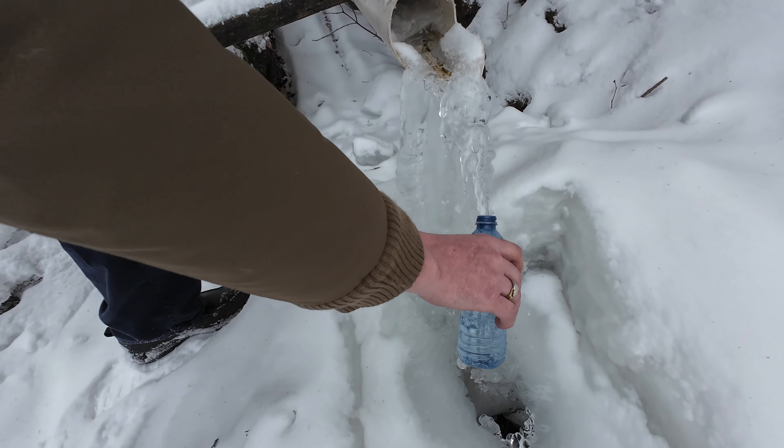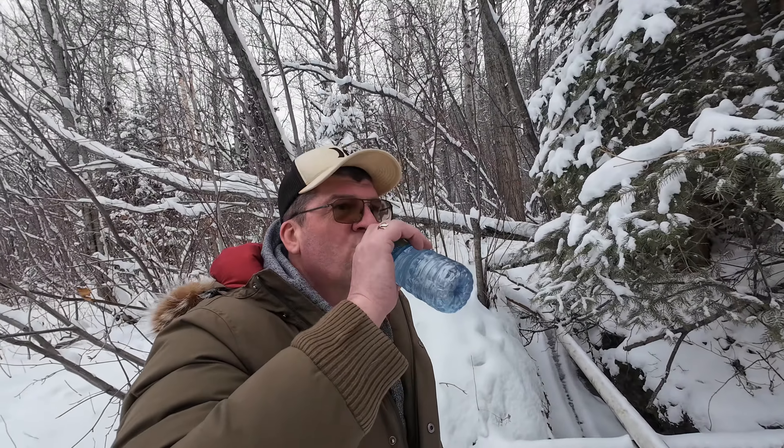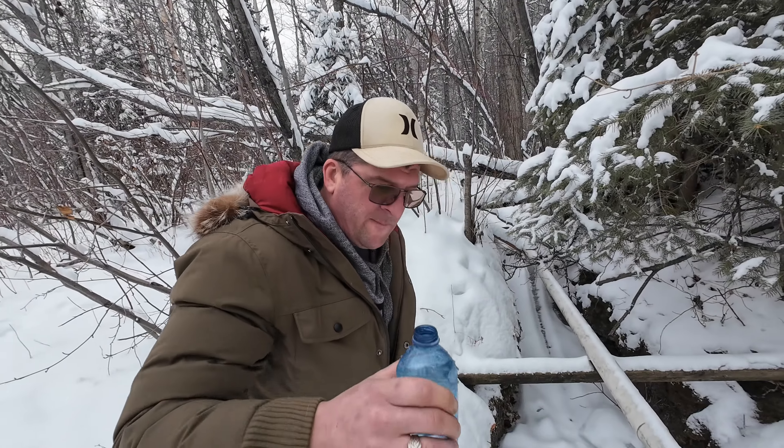I hope it tastes good. It looks good — it's certainly clear. That is nice looking water. That's unreal. It's so good. It's cold — it's pretty cold. It hurts my teeth.